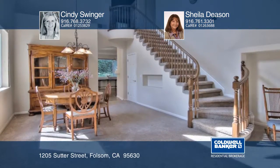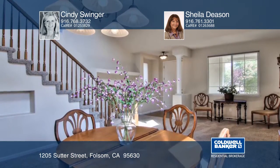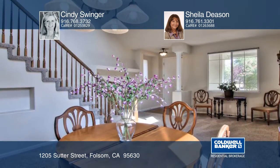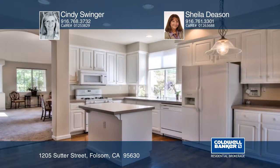Location, location, location. This three-bedroom, three-bath home has one of the largest yards in the subdivision. Enjoy a great floor plan with one full bedroom and bathroom on the ground level, plus an inside laundry with cabinets.